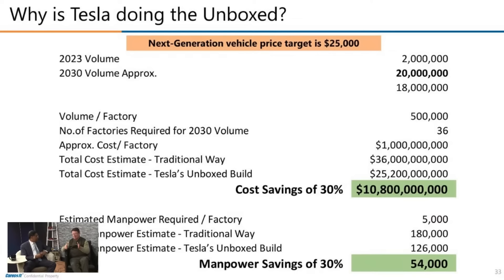That manpower estimate likely doesn't account for Optimus. As the unboxed process means workers no longer have to go around the vehicle on the assembly line, it enables Optimus to get in there as it gets better and better at working like a human. Over time, the 30% cost savings could grow even larger as Tesla rolls out Optimus into their manufacturing processes.